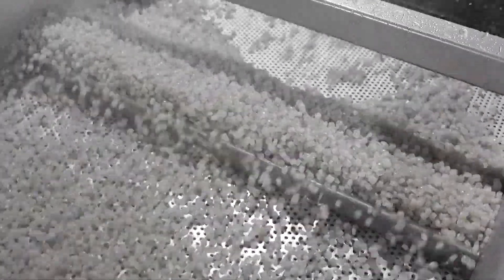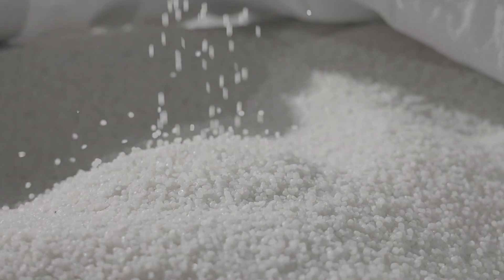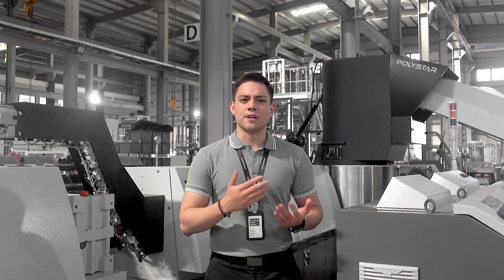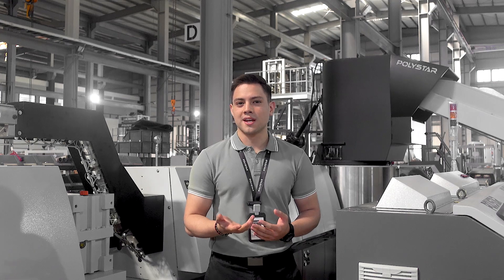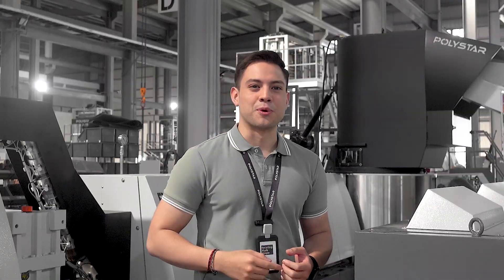The pellets will be reused in the production lines and sold to other producers for additional profits. From this case, you would understand that plastic recycling not only helps you reduce factory waste but also helps you earn profits. Are you ready to explore more possibilities?